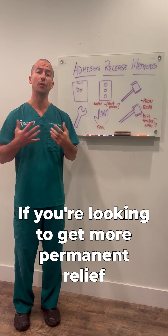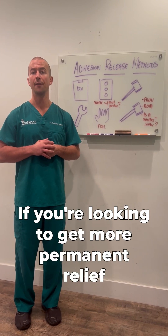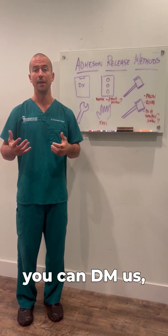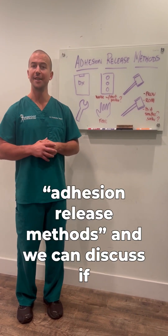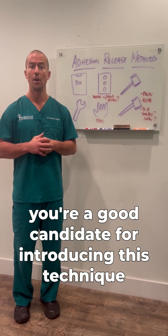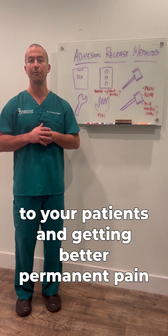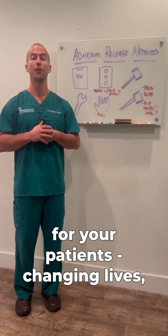Docs and therapists, if you're looking to get more permanent relief for your patients over the next six to 12 months, you can DM us 'adhesion release methods,' and we can discuss if you're a good candidate for introducing this technique to your patients and getting better permanent pain relief results and fulfillment for your patients.